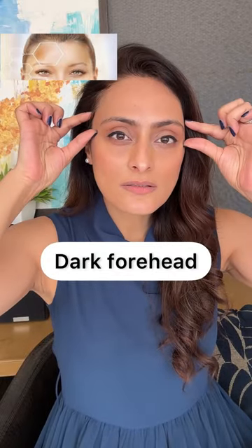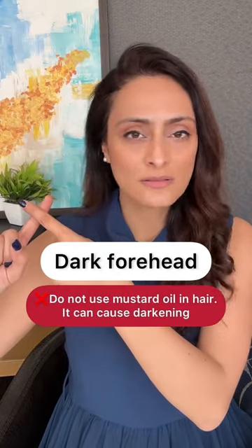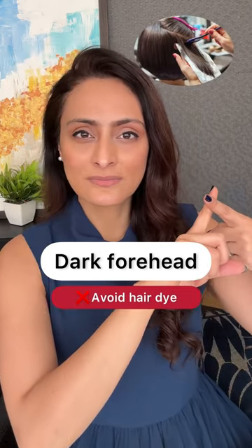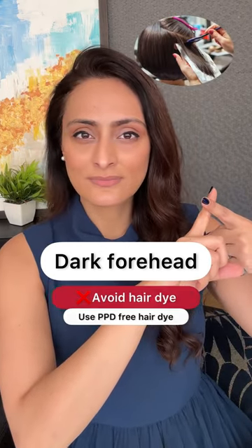How to improve the darkness on the sides of the forehead? Avoid mustard oil — it has been shown that it can cause darkening. Avoid hair dye, and use only PPD-free hair dye.